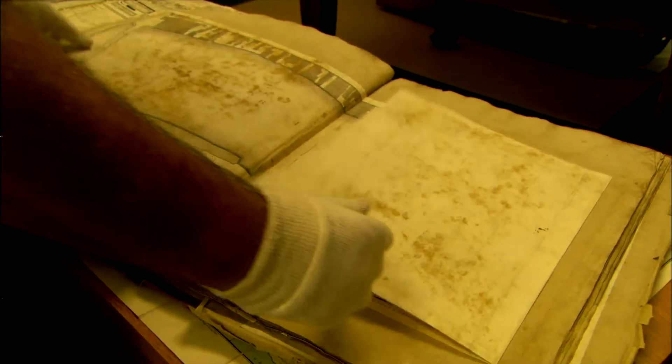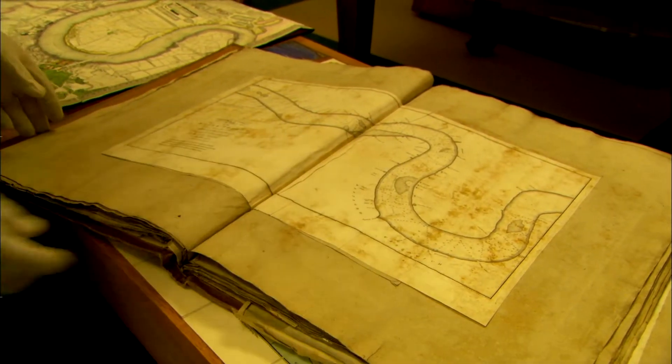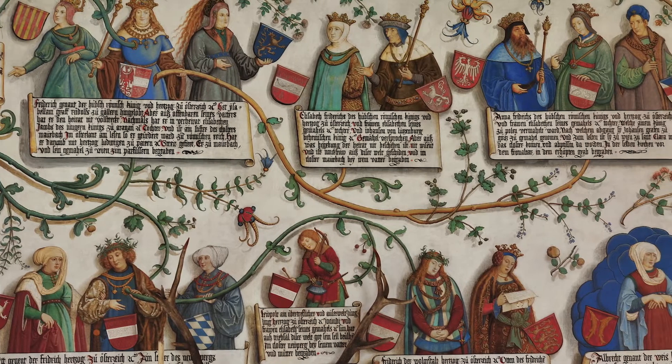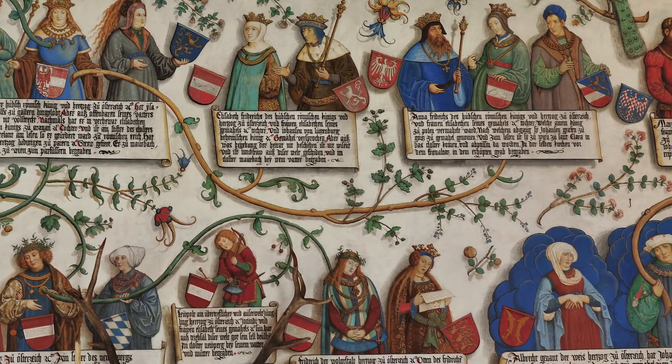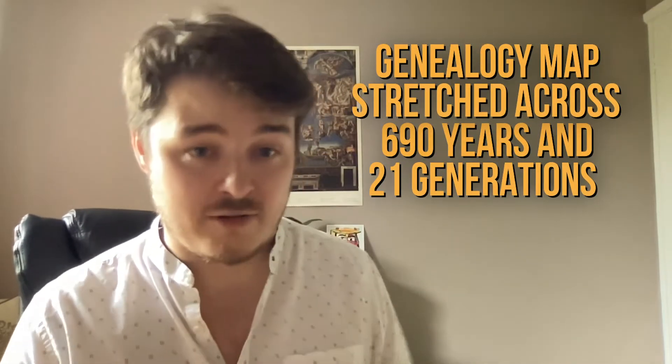Despite having no children, he did have 22 half-brothers on his dad's side, and it's by looking at historical documents, tracing their ancestry, and examining their descendants that the art historians were able to find the 14 living descendants of da Vinci — spanning 690 years and 21 generations.